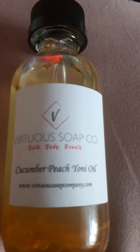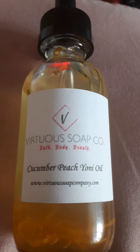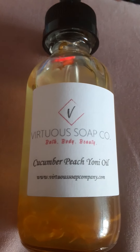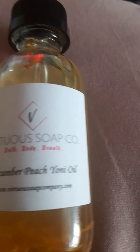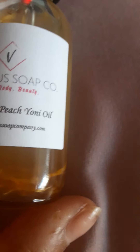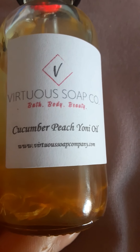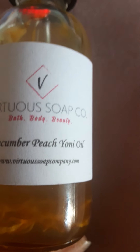The scent I got is cucumber peach Yanni oil. I don't know if she makes any other fragrances, but I met her on Etsy. This is how it looks — it smells really good. It doesn't say what's in it on the bottle; you have to go on Etsy to read up on it. It's all natural products and she's at www.virtuessoapcompany.com. She has about five stars for her store.